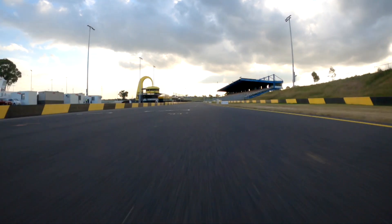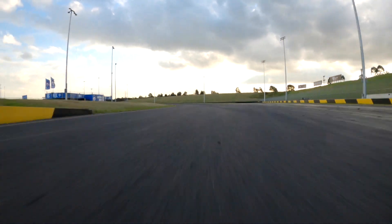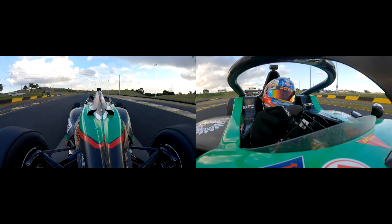So here we are heading down the main straight, reached top gear around 275 kilometres an hour and it's just a lift but not a full lift in these cars, so it certainly is a very tricky and fast corner for us.